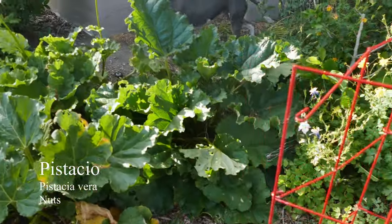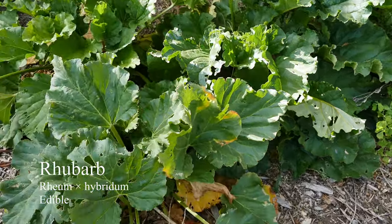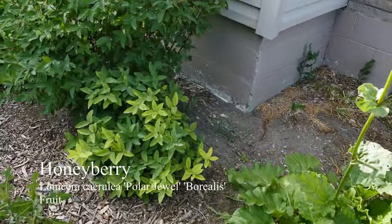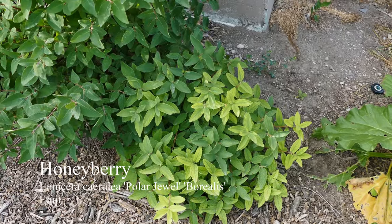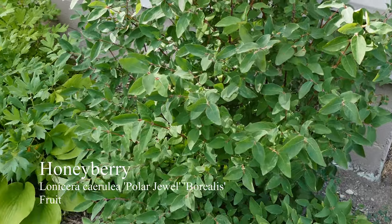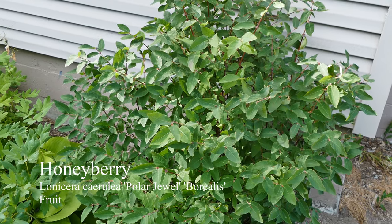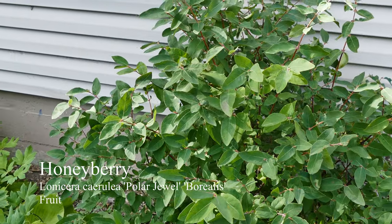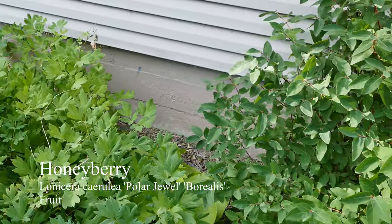And then we have some rhubarb — gotta have rhubarb. Then these are honeyberries. This short one here is Polar Jewel, and the taller one is Borealis. I've had trouble getting fruit from them. I'm not sure if it's because they're in a shaded location, or I'm just not very good at finding the fruit. I always get some berries, but it seems like they disappear before they're really ripe — so it might just be birds.